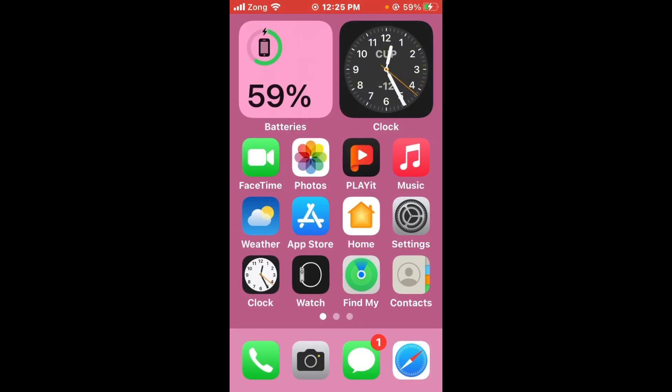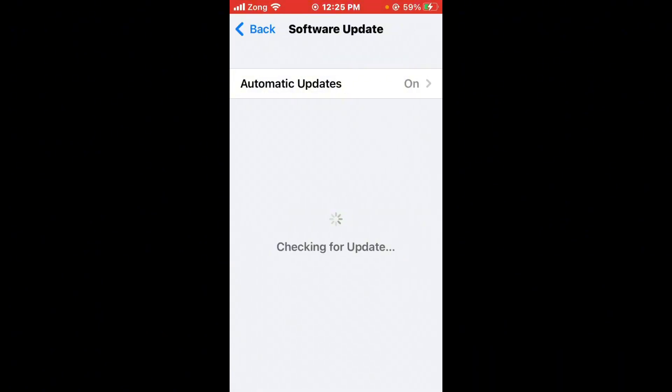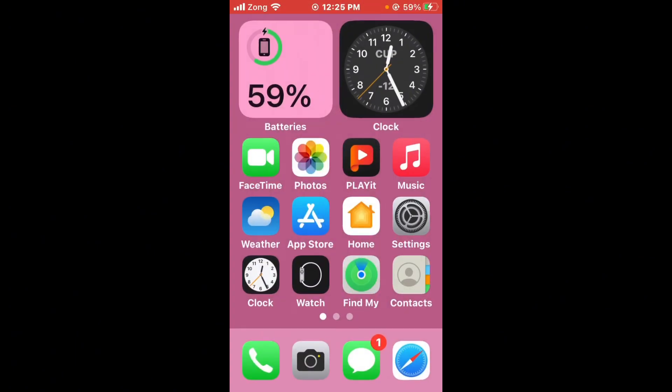After restarting, update your iPhone to the latest version. Open Settings, scroll down, tap on General, then tap on Software Update. If any update is available on your iPhone, update it to the latest version. After updating, check if the issue has been fixed.